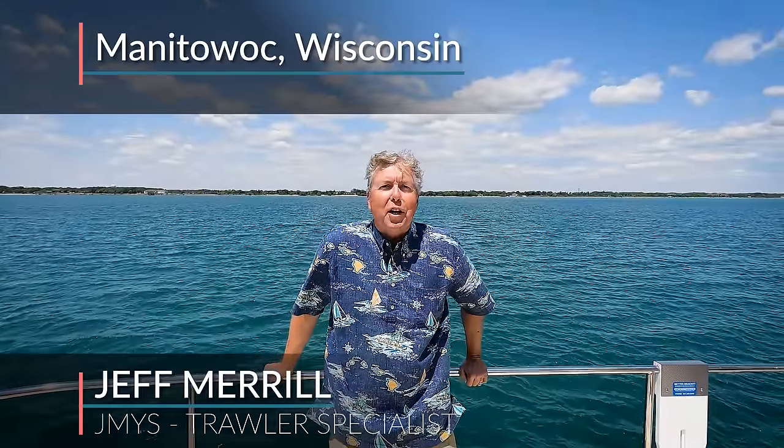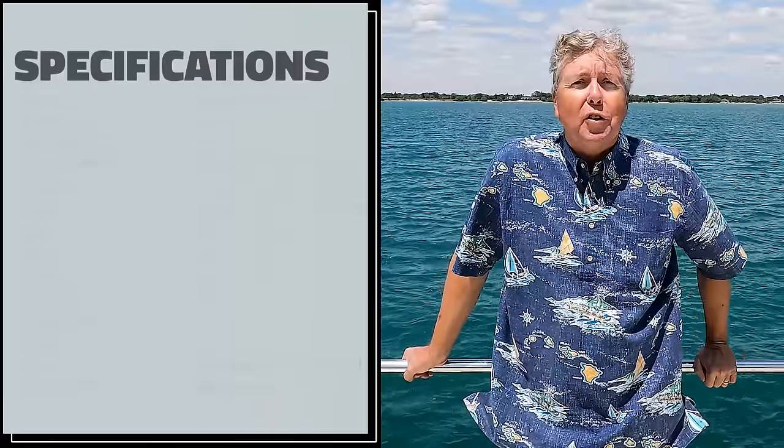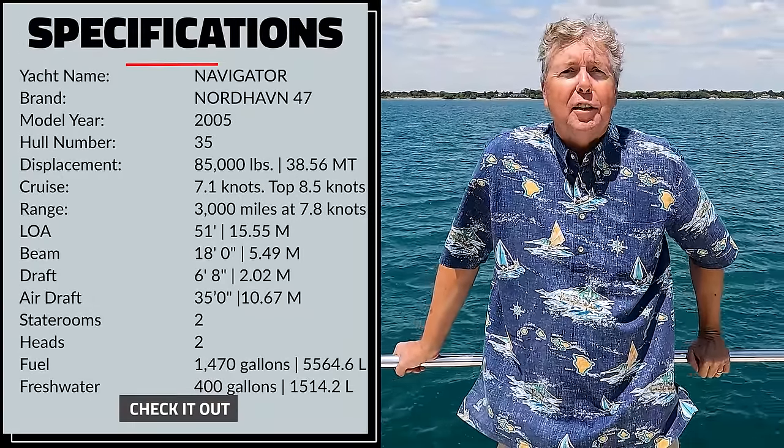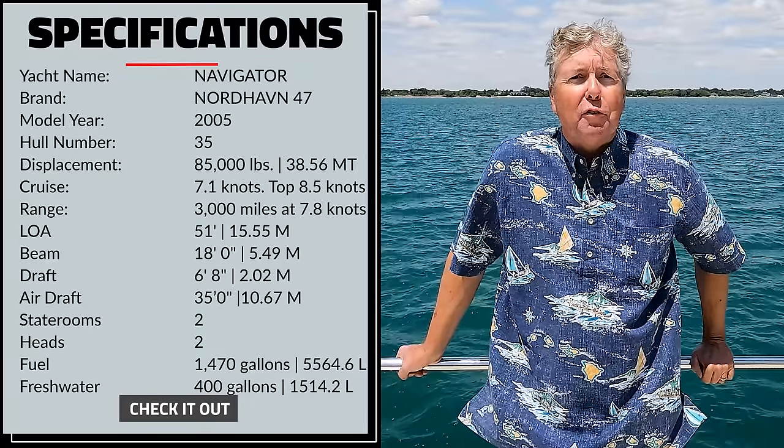Hi, I'm Trawler Specialist Jeff Merrill in Manitowoc, Wisconsin on Lake Michigan aboard the Nordhaven 47 Navigator. Navigator is a 2005 model year, hull number 35 out of the very successful Nordhaven 47 design by PAE.